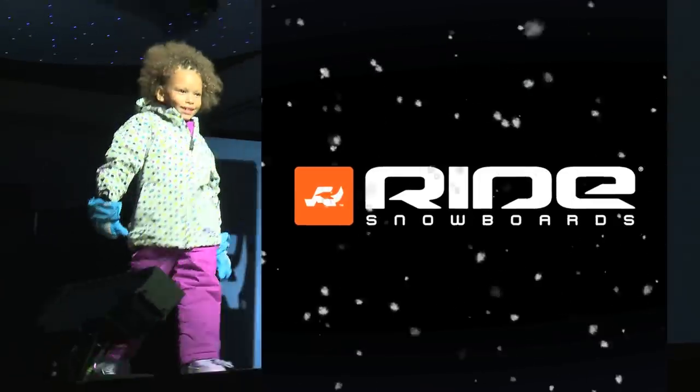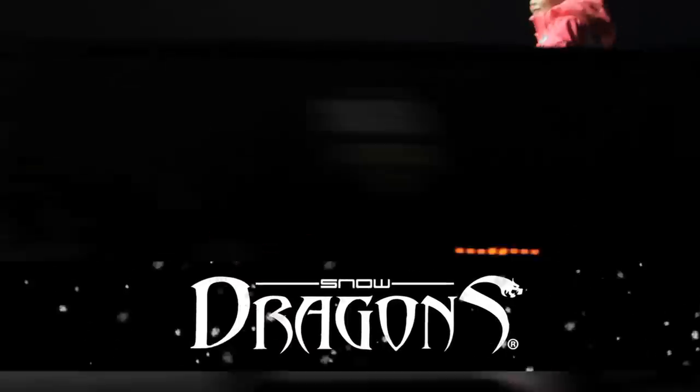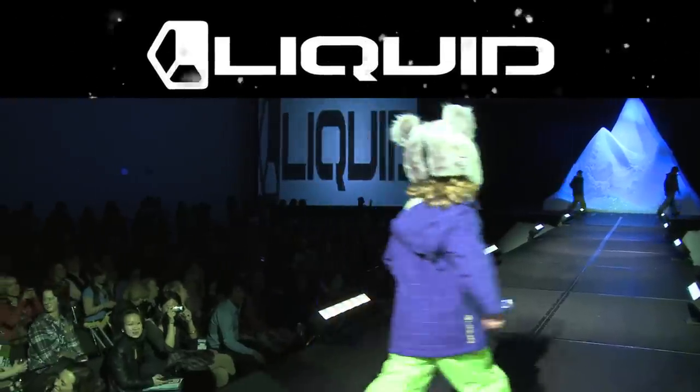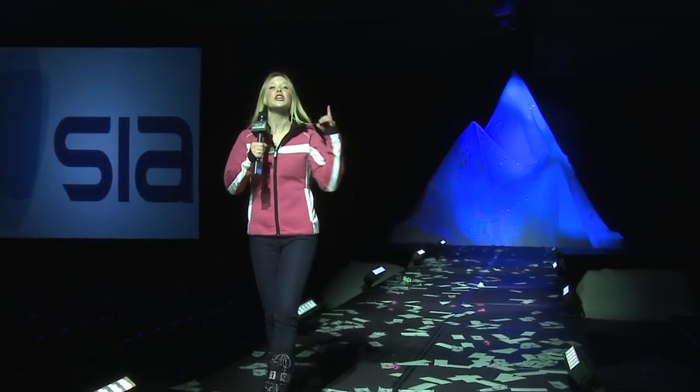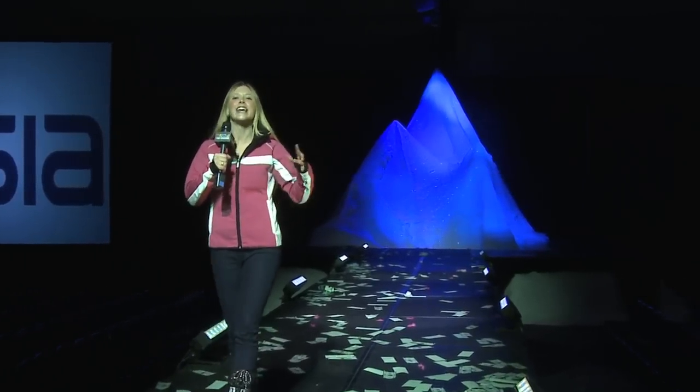Did the model shrink? The crowd went wild for these mini fashionistas. That's it for the amazing SIA Fashion Show. I'm Kaelin Richardson for the Ski Channel, and hopefully you've seen some looks that inspire you to get out on the mountain.